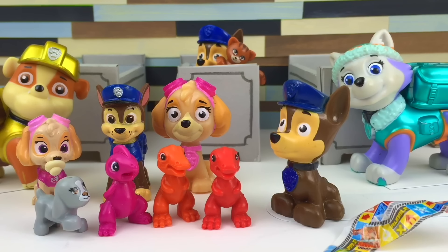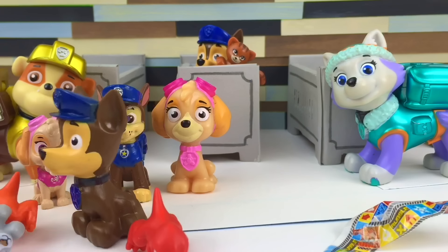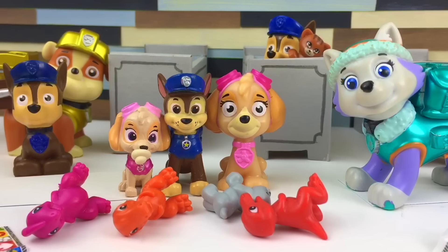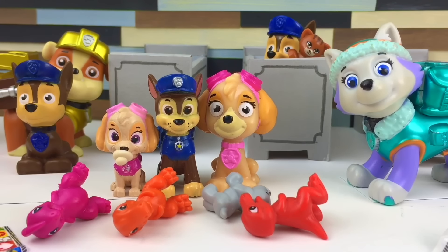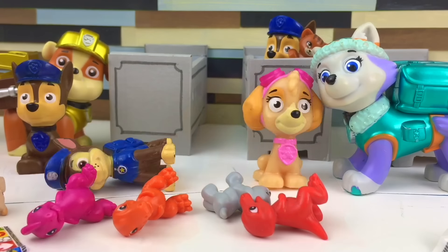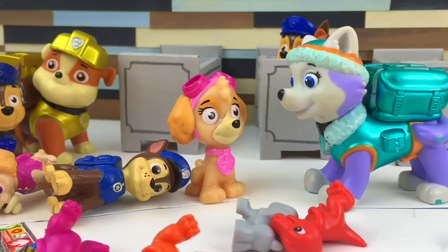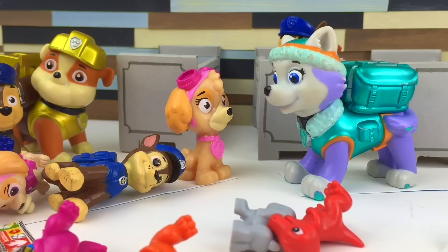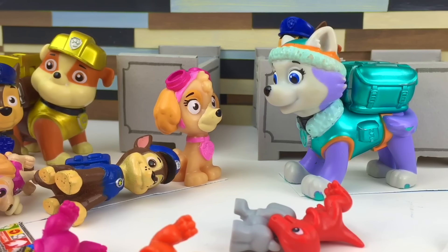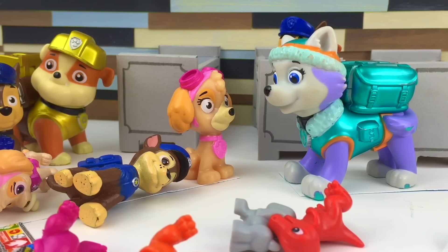Everest: Wow, look, Rubble — they're so cute. Rubble: That's right, Everest. Look how adorable they play. Wait a minute — what are you doing? What was he doing? Now everybody's crying. He knocked all the toys down. Oh, is this what happens all the time? Come on, puppies, stop crying. Now they're throwing themselves on the floor and crying even more. Rubble, now what? Help me here. Rubble: All right, I'm gonna help you. Come on, puppies, stop crying. Wow, this is a tough one, guys. Do you want to see what happens? Do you want to see what Everest and Rubble are gonna do to take care of the puppies?